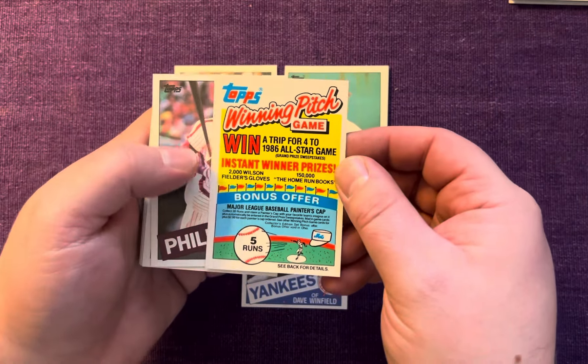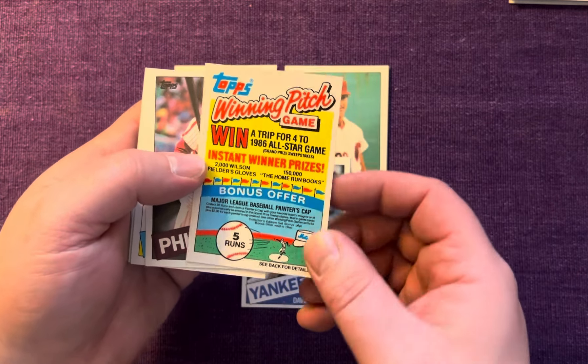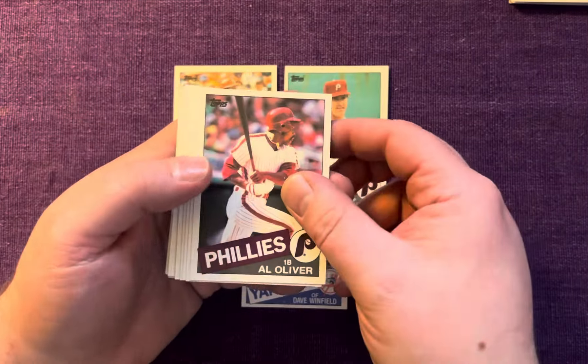Nor do I have the Dave Winfield — I don't think. That's a cool one. Moose Haas. Here is the Topps Winning Pitch game — we won a triple four to the 1986 All-Star Game, instant winner prizes. You get five home runs — I guess you have to turn all these in or something and hope to win. That is long since expired. Al Oliver.